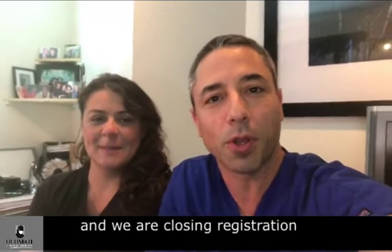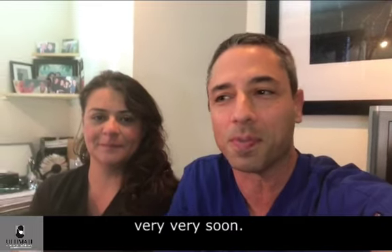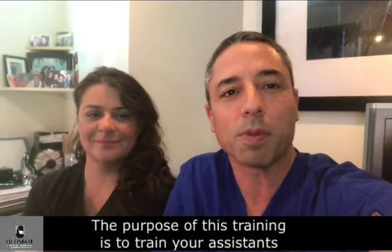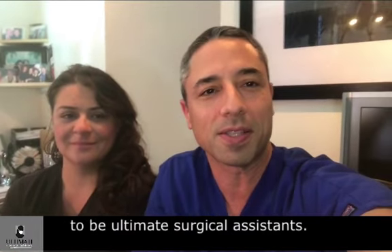We are closing registration to the Ultimate Surgical Assistant training very, very soon. And the purpose of this training is to train your assistants to be Ultimate Surgical Assistants.